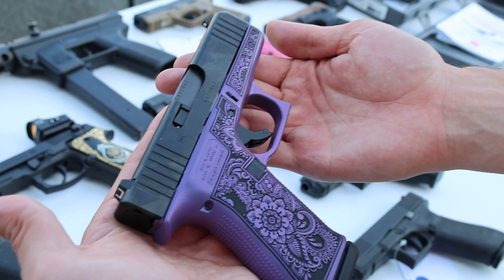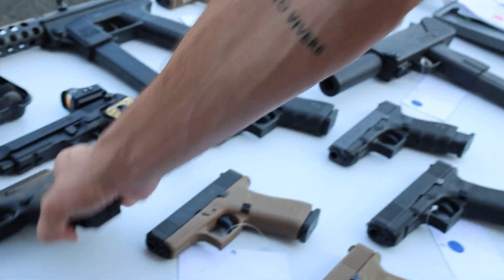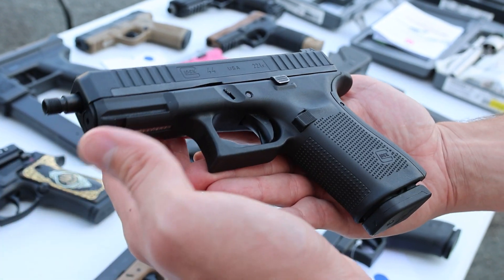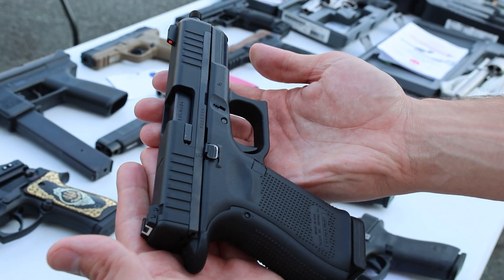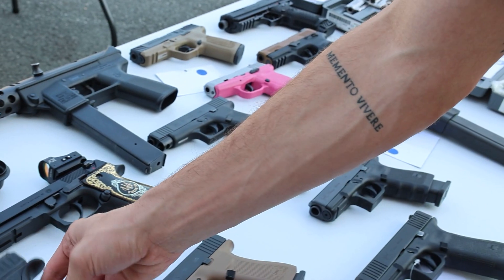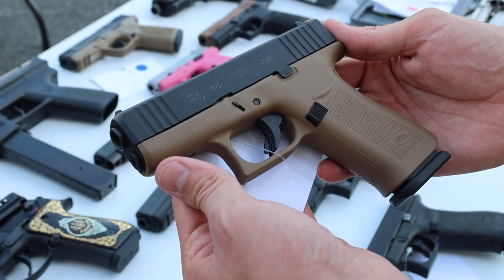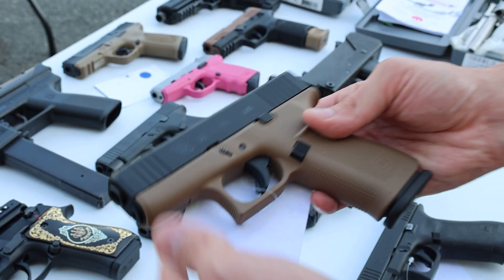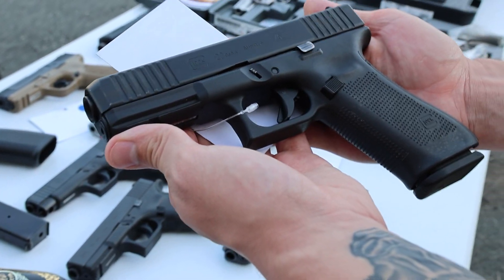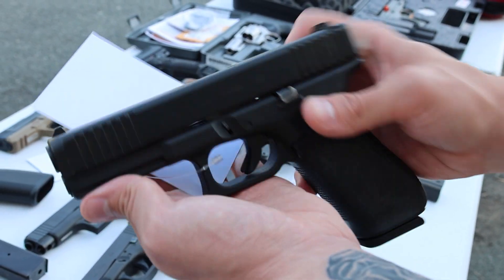The 43X has a magenta sparkly purple and flowers finish, mint condition as well. We've got a Glock 44 chambered in 22LR — does have the threaded barrel, nice setup, needs a suppressor. We've got a two-tone FDE and black Glock 43X nine millimeter, great condition.